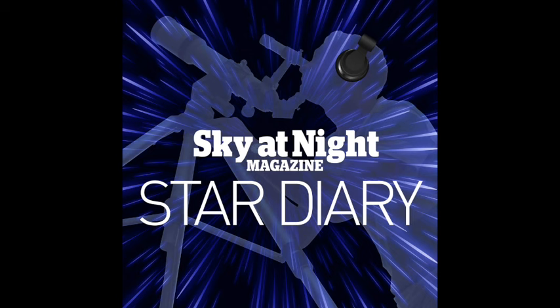Greetings, listeners, and welcome to Star Diary, a weekly guide to the best things to see in the Northern Hemisphere's night sky. As we are based here in the UK, all times are in BST.